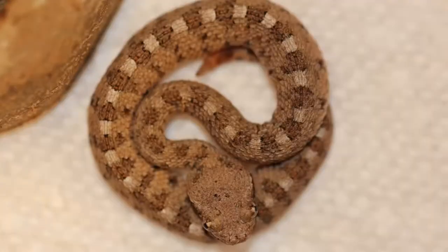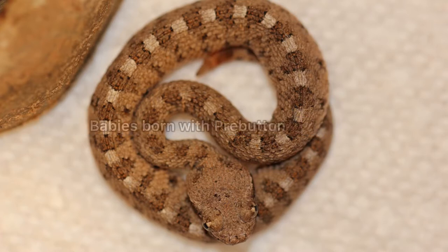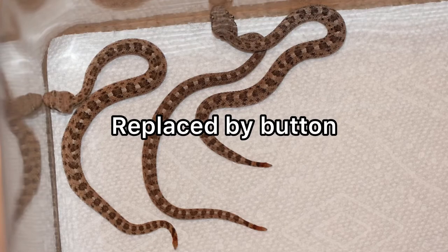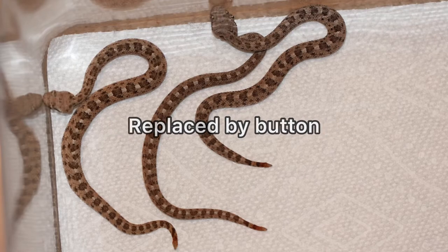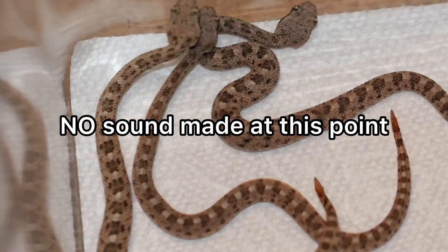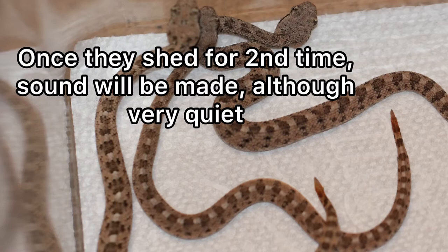When a rattlesnake is born, it has what's known as a pre-button. When they shed their skin for the first time — usually within the first week — it's replaced by the button. When they shake their tail at this point, there's no sound at all. It's only until they shed again and another segment is formed that they'll begin to make a sound.